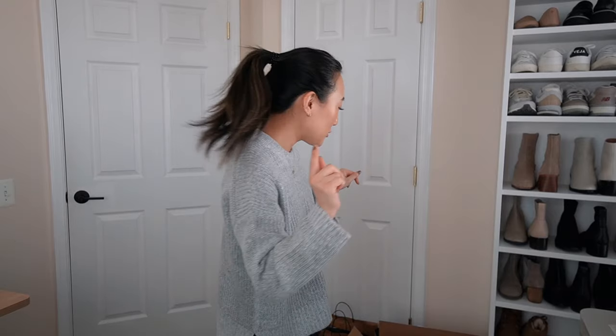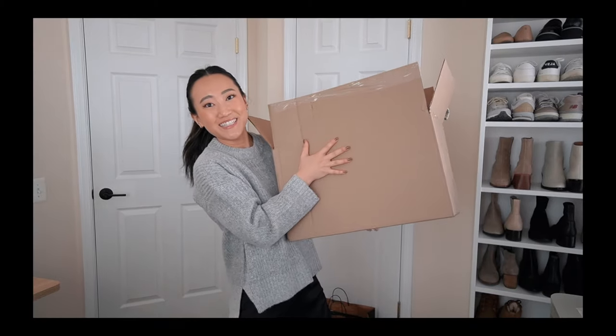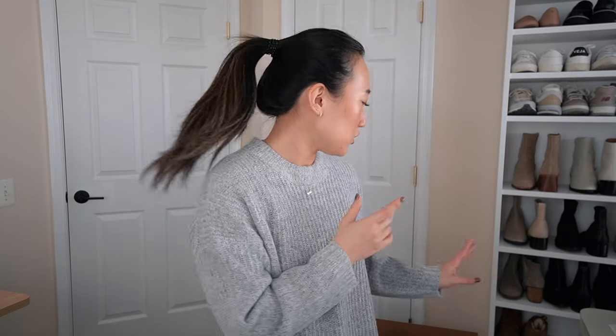I'm facing you guys towards the door because that's the only cleared-out space in this room currently, but it'll get better I promise. I purchased quite a few things — it came in this giant box. I tried on everything already so I have my thoughts curated and I can describe the fit, sizing, style, and quality. I will also include try-on clips of everything that I bought.